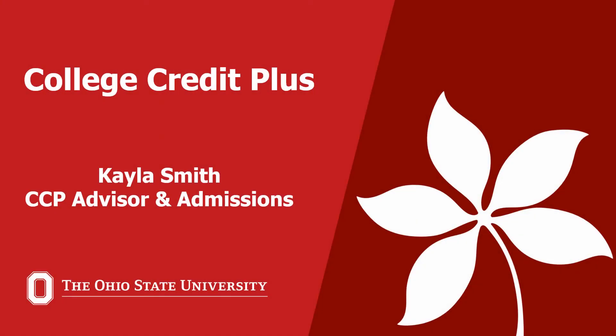Hi everyone, my name is Kayla Smith, and I'm the College Credit Plus Advisor Admissions Counselor at The Ohio State University Mansfield. If you have any questions, my contact info will be at the end of this presentation, but you'll actually work with me from start to finish, from applying to the program all the way to taking classes and possibly graduating with an associate's degree. So let's get started.